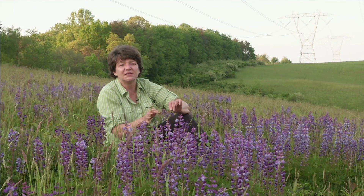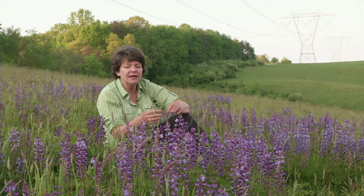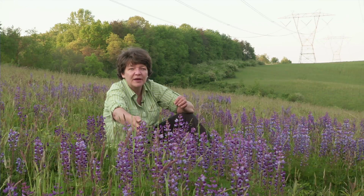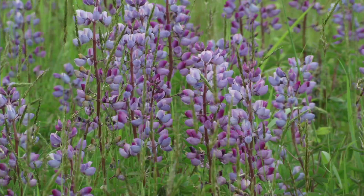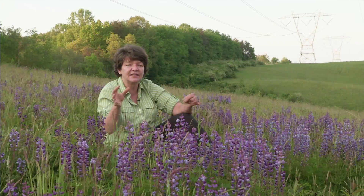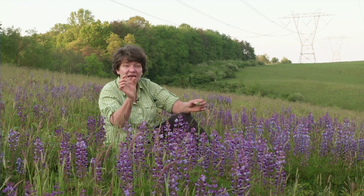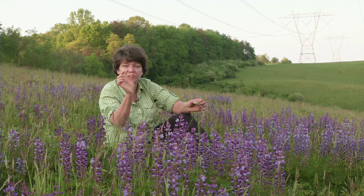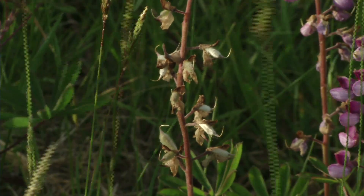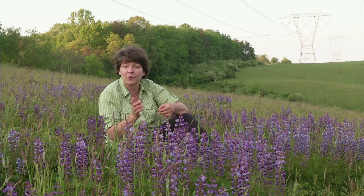Lupins come up in mid to late April when the soil starts to warm up, and they grow very rapidly. By the end of April and early May they begin to form their flower buds. The whole flowering period, from beginning to end, occurs in two weeks. Depending on how well they're pollinated and how healthy and diverse the community is, each pod can have up to six seeds. As the green pod ripens it starts to turn brown, and sometime right about the end of June they literally crack open.